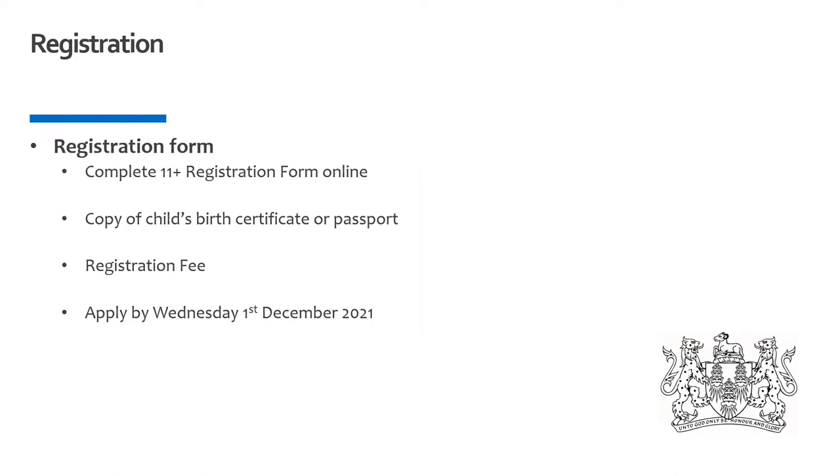The first stage is the online registration form, although I would encourage you to visit the school with your child beforehand. Seven years is an exceptionally long period of time and actually experiencing the place and understanding more about our aims and beliefs will give you more confidence when applying. We have upcoming virtual and in-person open days advertised on our website. The registration form is filled in online and you'll be required to upload a copy of your child's birth certificate and pay the registration fee separately.